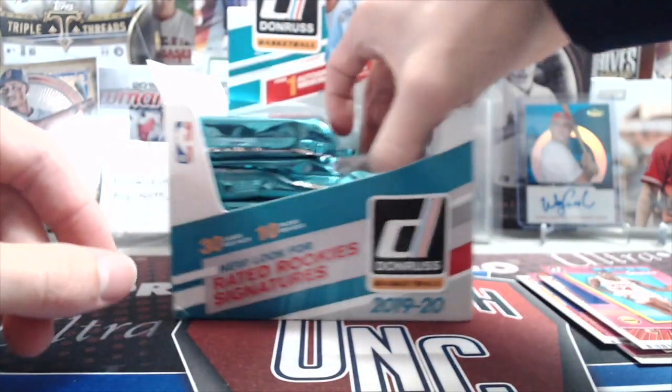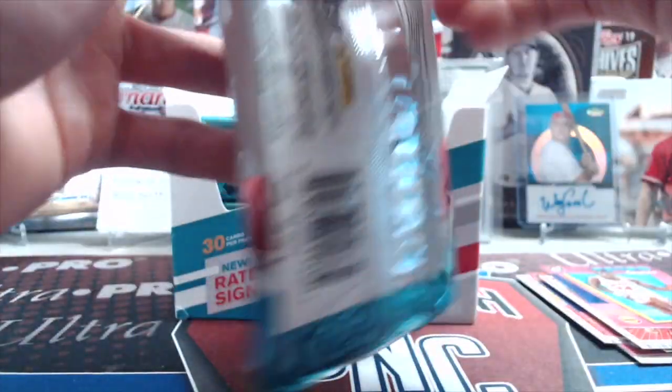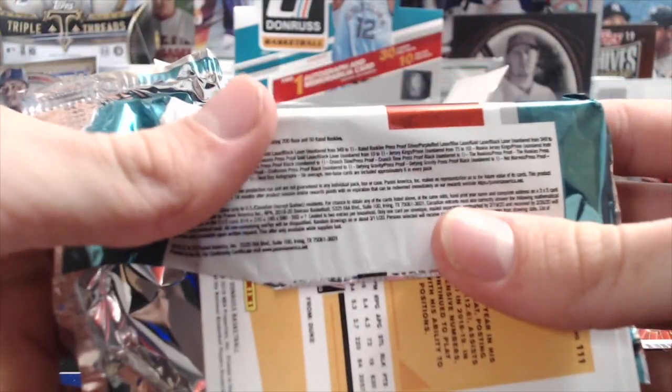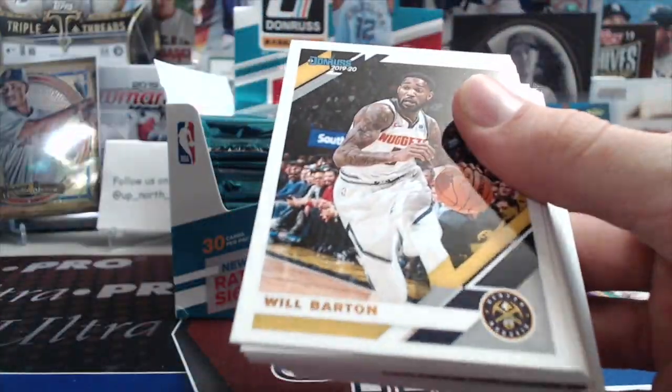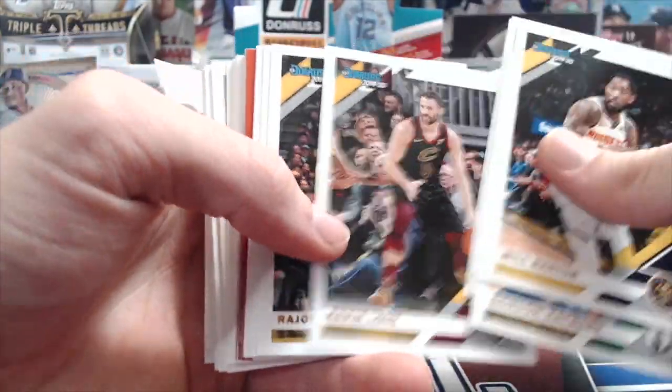There are six rookies a pack, six times ten is sixty rookies per box, so you're going to get more than the complete base set of rookies in every box. By the odds you should be getting one Zion per box. It is 50 rookies in the set — says it right there on the pack. That's a cool thing about Panini versus Topps, they do list that, which is nice.